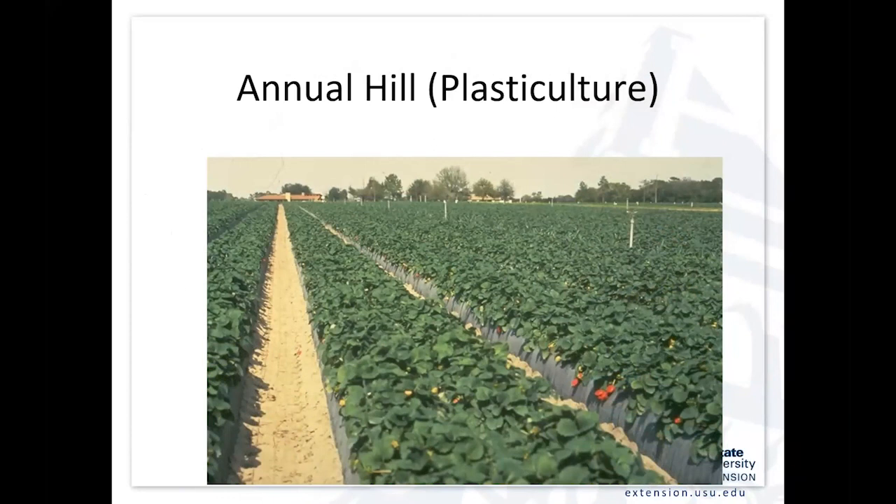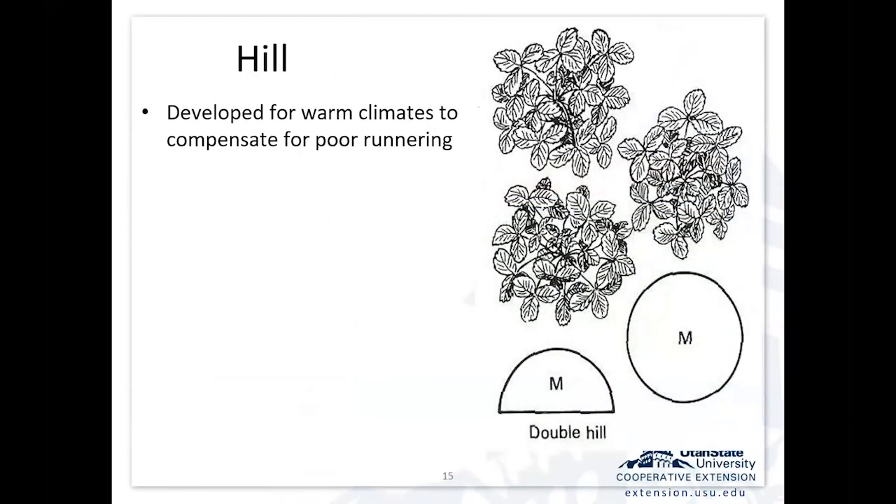Shifting now to the annual hill system. Those of you who've been to California or Florida — some of the major strawberry growing areas — have seen this. They're on raised beds with plastic mulch. The idea of the hill system is we're growing these plants as hills instead of a matted row. We put the mother plant in there and don't let it runner. So we have discrete hills of individual plants. It was originally developed for warm climates where they didn't get really good runnering.